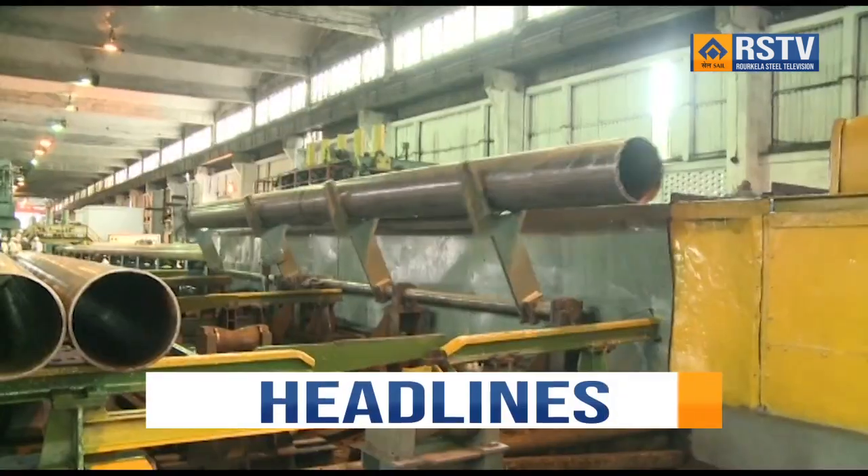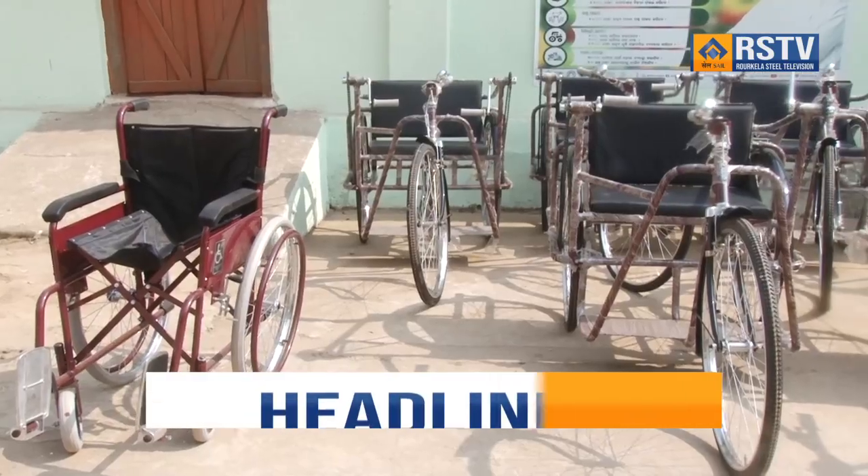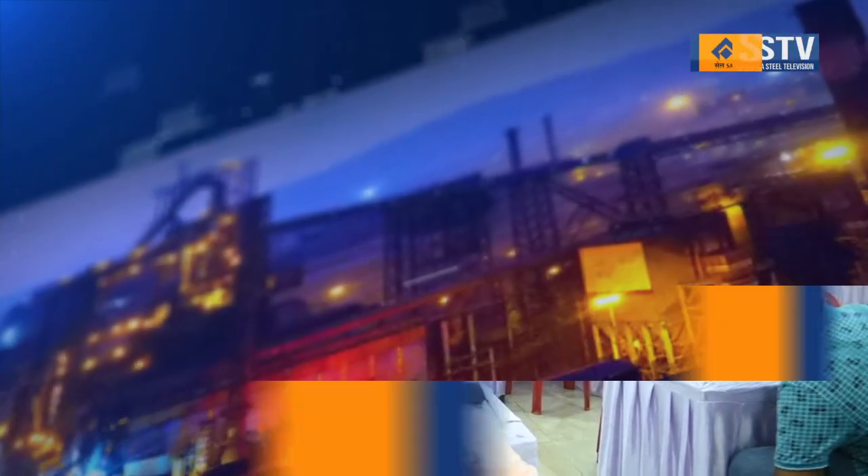Namaskar, welcome to this edition of the News Bulletin. In the headlines today: Rourkela Steel Plant executes major critical upgradation to achieve targets; Rourkela Steel Plant empowers the divyangjans with assistive devices; and Rourkela Steel Plant hosts chess selection event for children across all age groups. Now the news in detail.